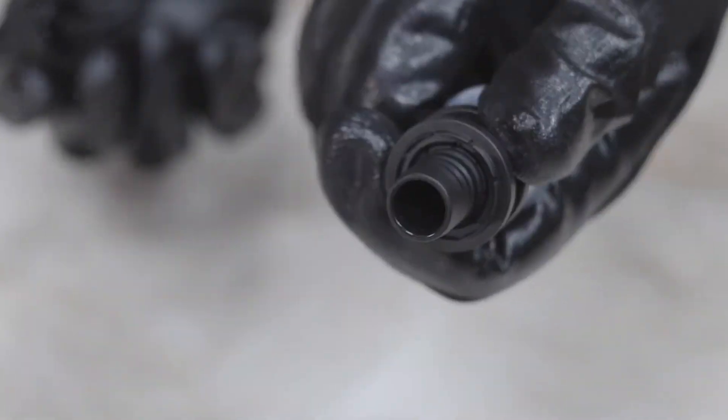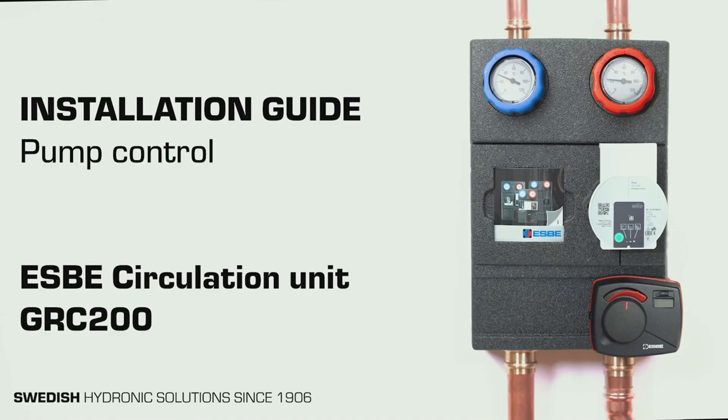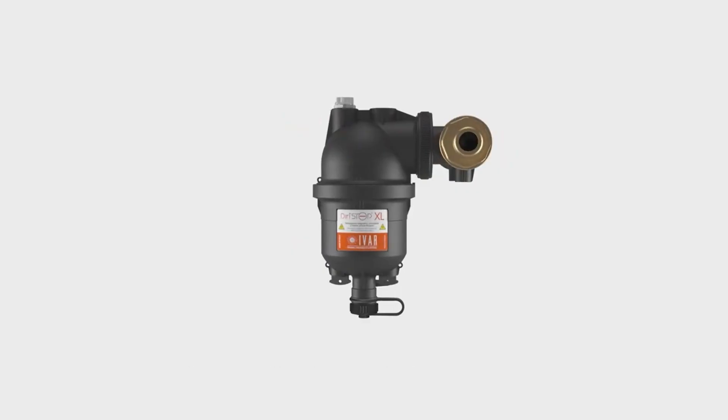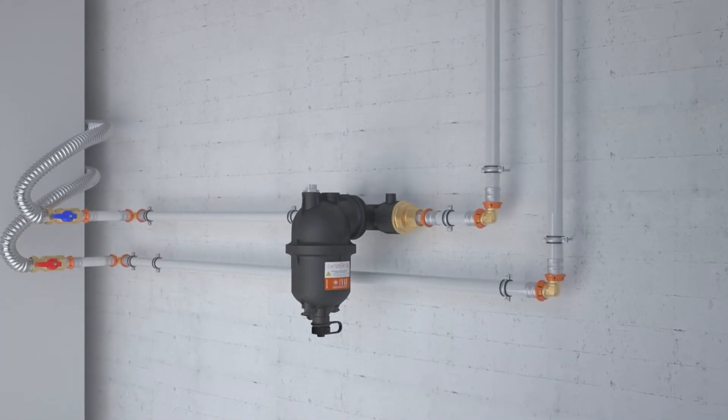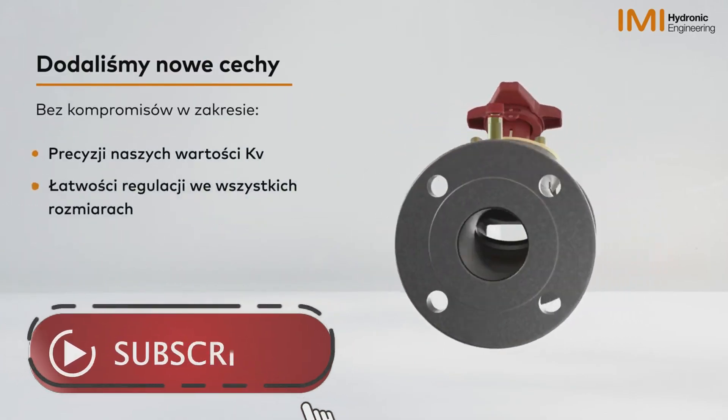New pipe system from Vihau, thermostat from Oventrof, new panel group from Esbe, magnetic filter from Ivar, modernization of IMI Balanced Valve, and many other novelties in the news.